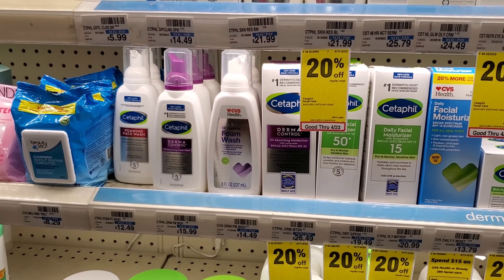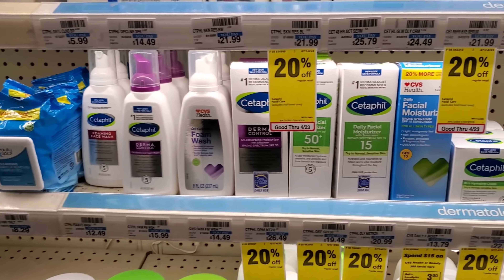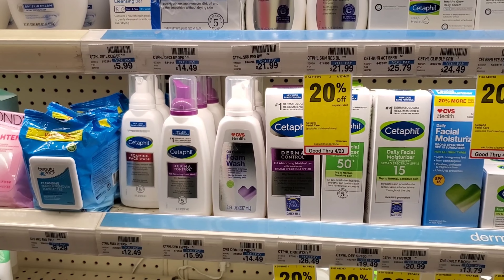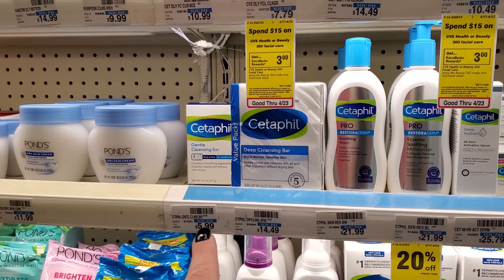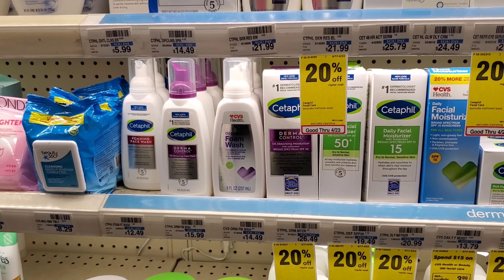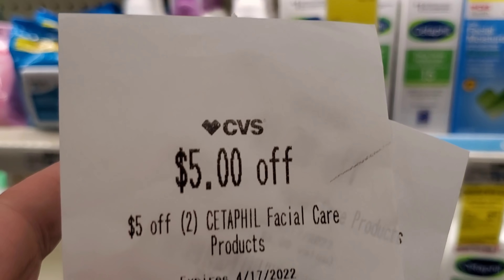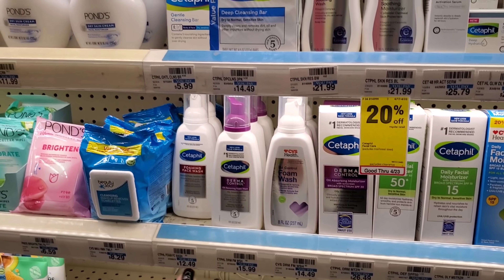Next, Cetaphil is on 20% off this week and I have some good CRTs. Make sure you check the price, especially if you have a spend-$15 coupon — you want your total to be within 98% of that $15. I'm getting one for $10 and one for $4.80, which gets me within 98% of $15. So $15 minus $3 is $12, minus $3 more is $9, minus a $5 off 2 is $4 — more like $3.80. That's a good deal for something that's usually $12.